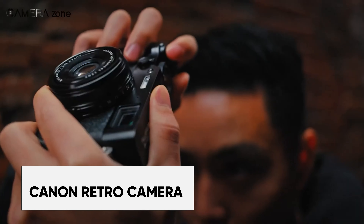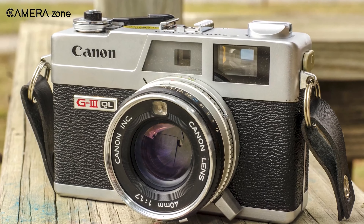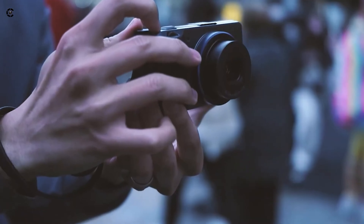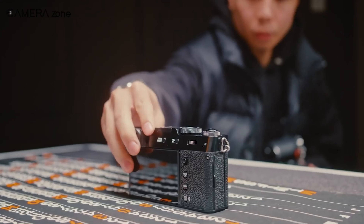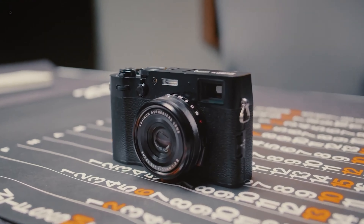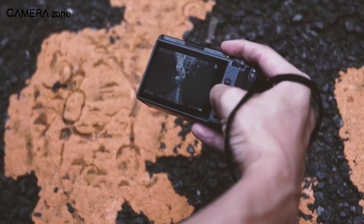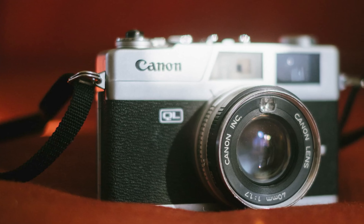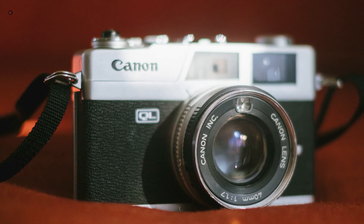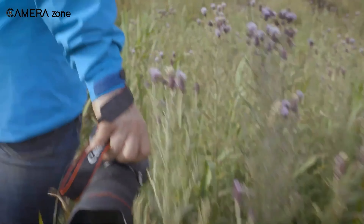For photography enthusiasts craving a blast from the past, the rumor mill has been buzzing with whispers of Canon possibly making retro cameras. While Canon has been tight-lipped about concrete details, sources hint at an active, even if exploratory, development phase underway at Canon, potentially drawing inspiration from iconic models like the renowned Canonette QL17 rangefinder. Imagine the thrill of wielding a digital incarnation of a classic, merging timeless aesthetics with modern technological marvels.